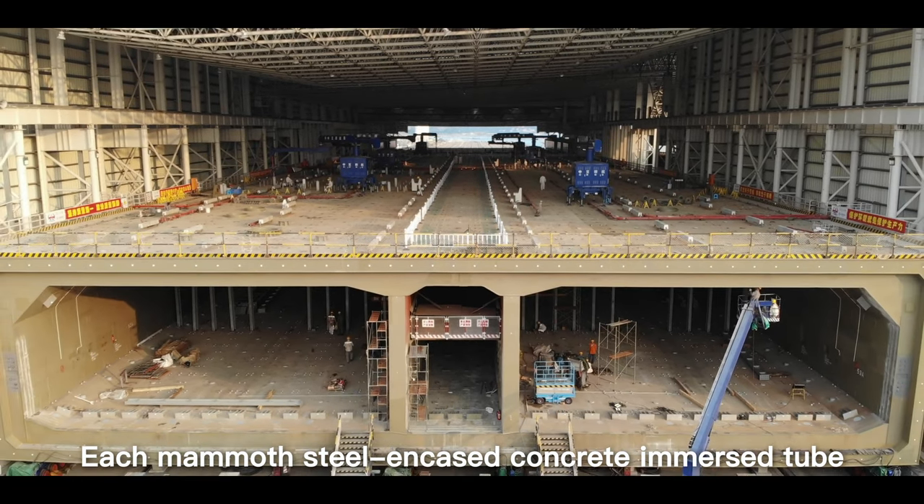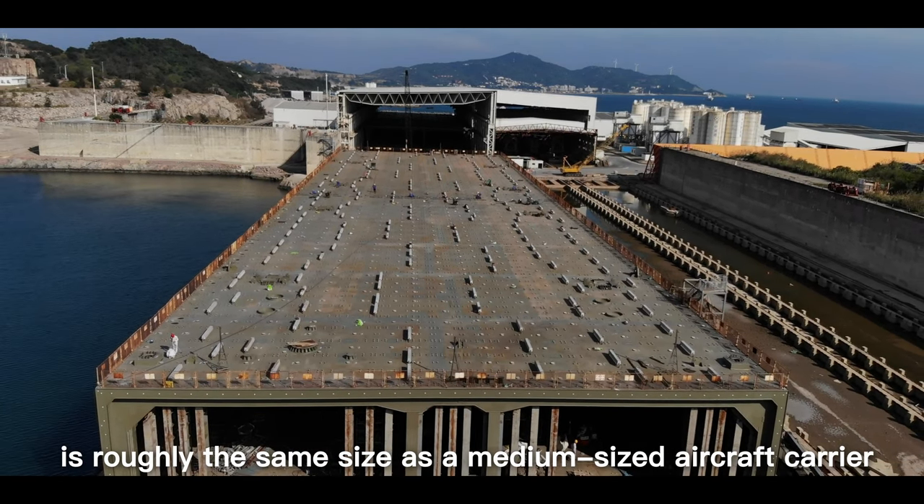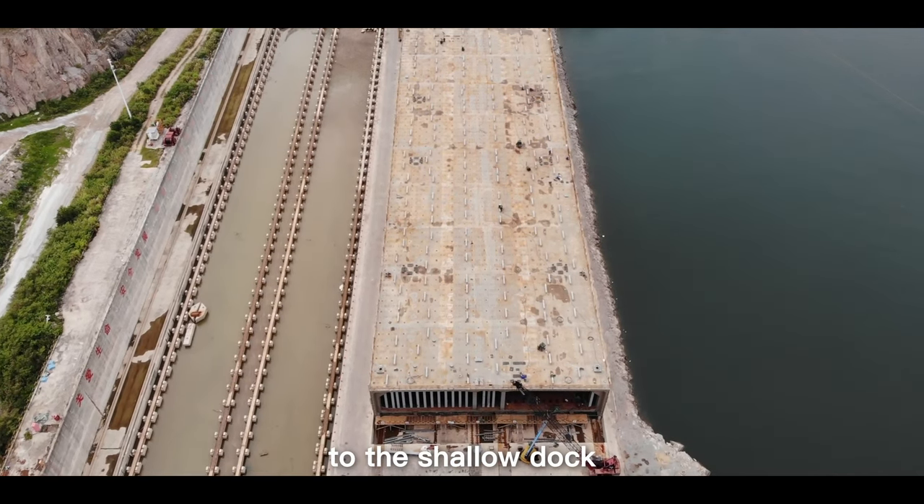Each mammoth steel-encased concrete immersed tube is roughly the same size as a medium-sized aircraft carrier. The project team had to devise a method to transport it to the shallow dock.